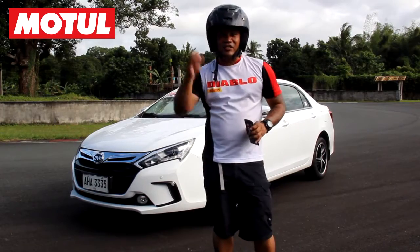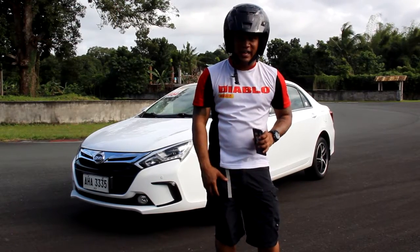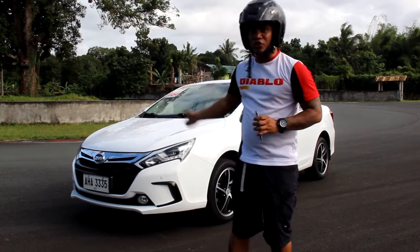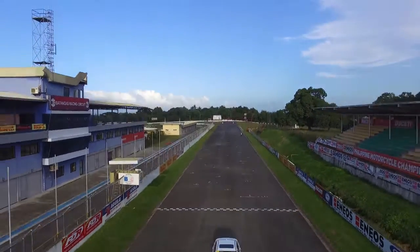There you have it, guys — a taste of how the future feels like, or how the future drives like, thanks to BYD Qin. This is Joey Storm Ribeiro, and you're watching. Thank you.